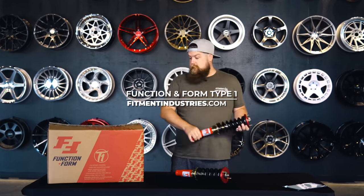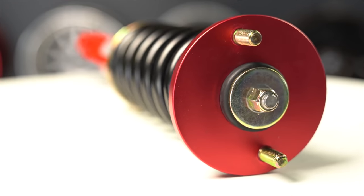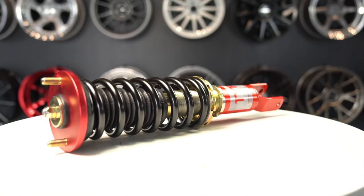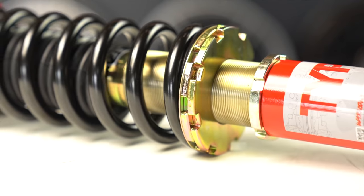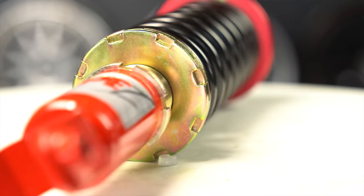Moving on to number four, we have the Function Inform Type One coilovers. Function Inform has been making coilovers since 2005 and has quickly been soaring in popularity by offering a pretty healthy coilover at an insanely low price. For just $650, you can get yourself a full body coilover with upper strut mounts included, with spring rates that match the preset dampening. This is probably the only coilover in the $600 range that offers a full body setup, which is absolutely crucial to not having a bad time. Without any adjustable dampening, these probably aren't gonna be as versatile with street ride quality as some of the other options on this list. However, at this price point, Function Inform is undoubtedly the best option if you're on a tight budget.